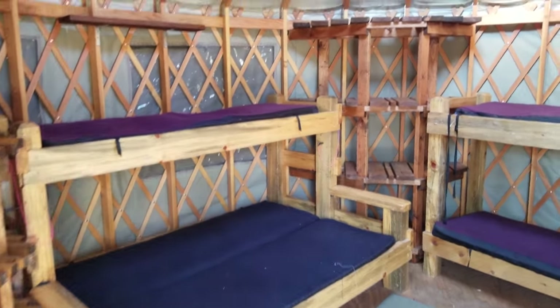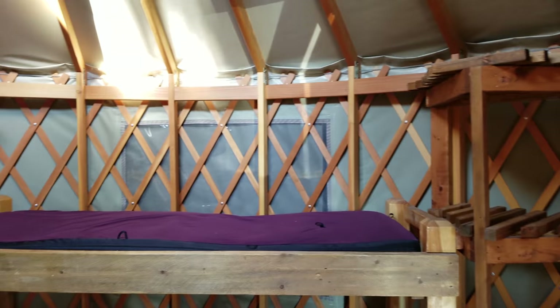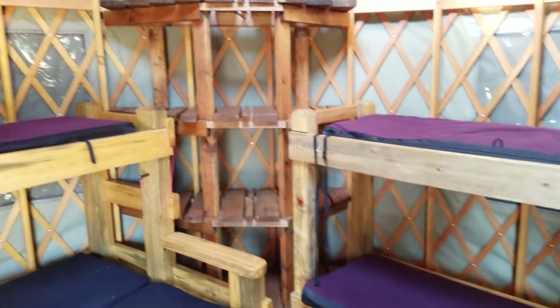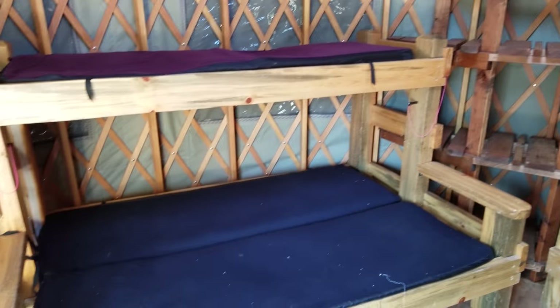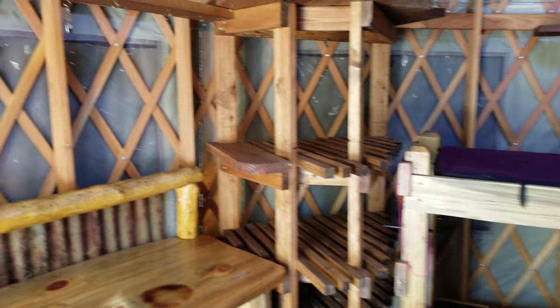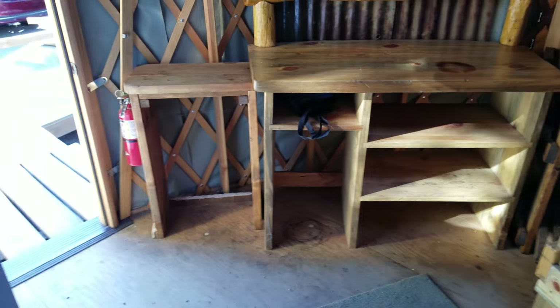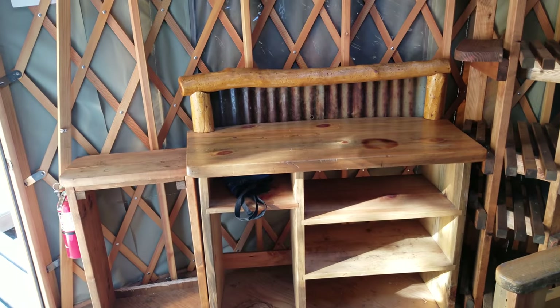Here's the inside. It's got some bunk beds here, lots of shelving — more there in the corner, more there. And here is where you might do your cooking or something if you'd like, with more shelving.